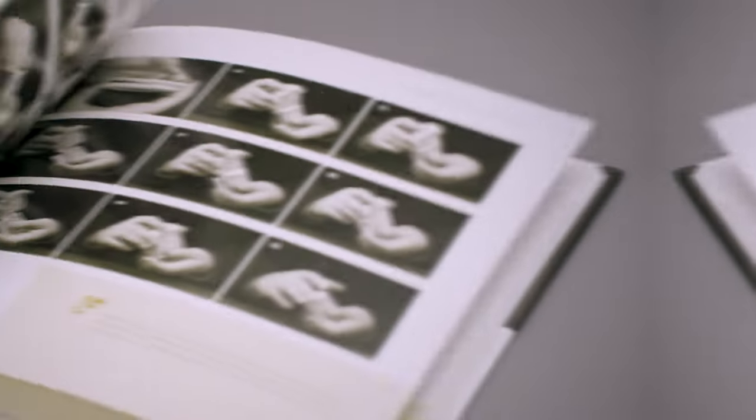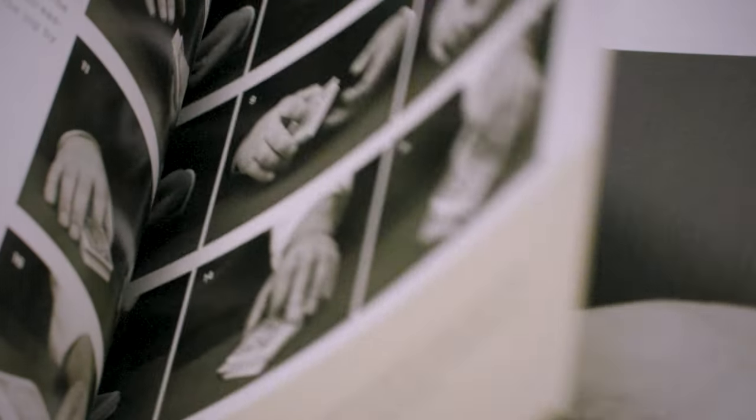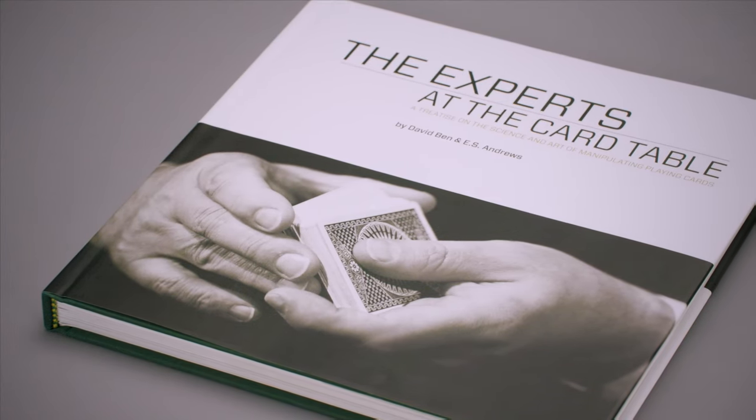And I'm going to tell you exactly how I use this book. I read the original Erdnase's description, and then I pull out David Benn's book, and I start to learn the techniques by using his photographs and his reorganization of the text to really dig deep. So if you want to read The Expert at the Card Table, you should read the original. But if you want to learn the techniques in as much detail as possible, then David Benn's version is the one that you should be learning. It's The Expert at the Card Table as reimagined and revisited by David Benn.